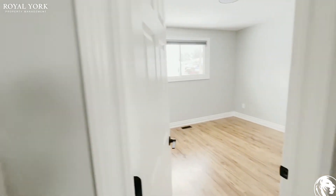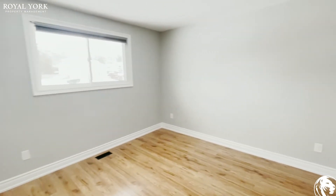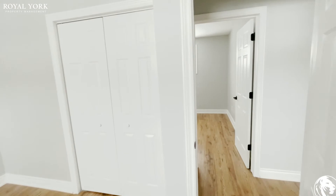Now on to the first bedroom — nice big spacious closet and a decent amount of room. And here's the primary bedroom, lots of space in this one — easily enough room for a queen-size bed and two end tables, as well as another closet.